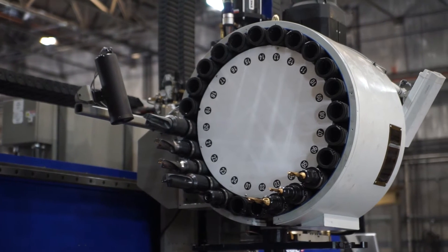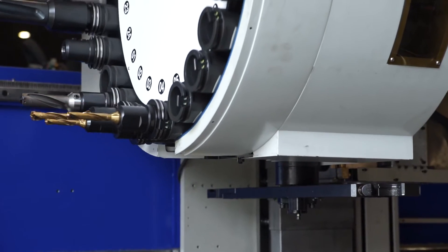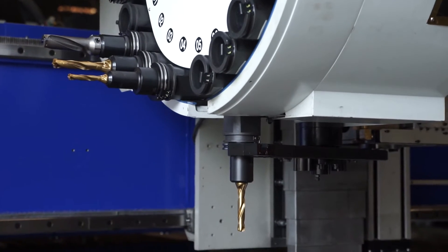It's a Messer TMC 4500. It has four oxyfuel torches, two plasma torches, and it has the capability of drilling up to four inch thick material with a four inch diameter hole.